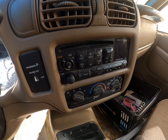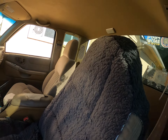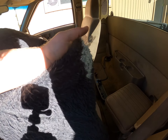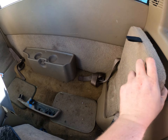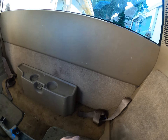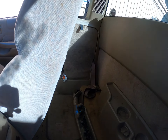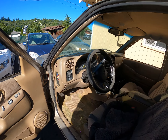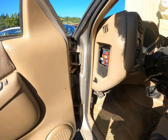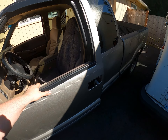The optional cassette player for the stereo is missing most of its knobs. Man, this thing stinks. More seat covers, angled S10 seats, a lot of mold, looks like the missing armrest, more nastiness, a spare tire, and speakers.